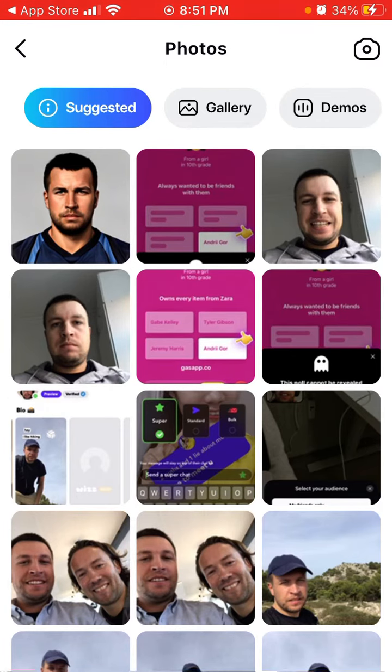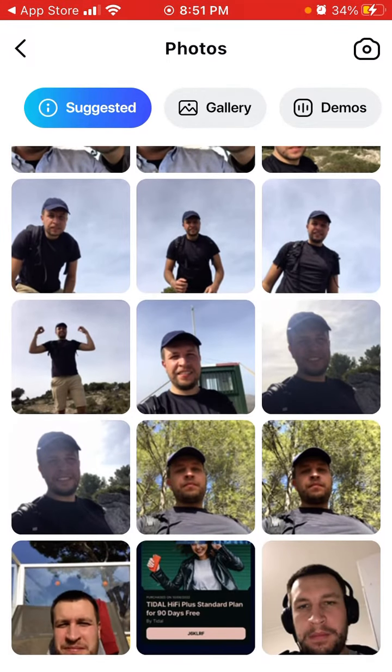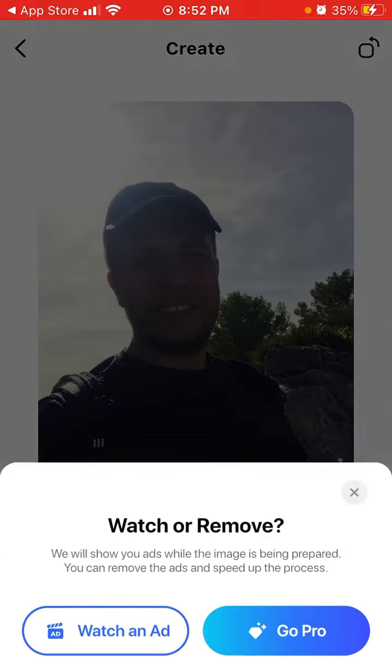The AI automatically analyzes your gallery and selects some selfies or photos with unusual lighting. For example, I'll use this selfie which has a bit of weird lighting. You can see it here and then tap Enhance.